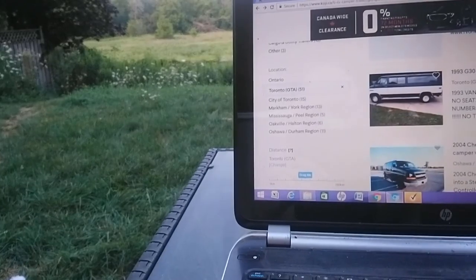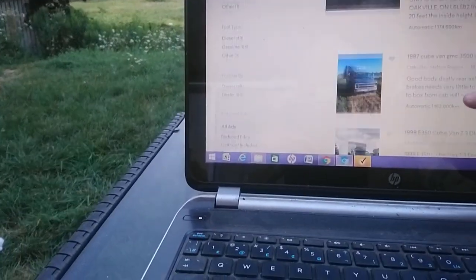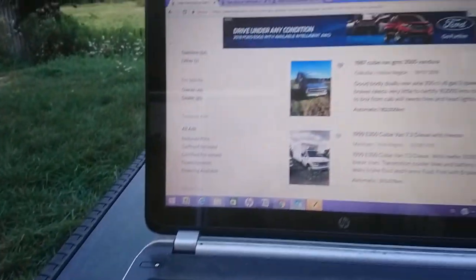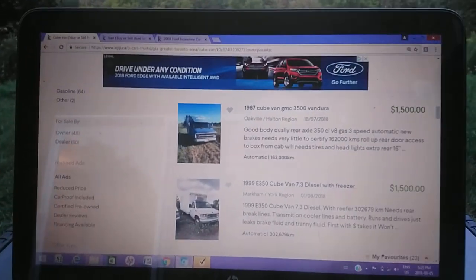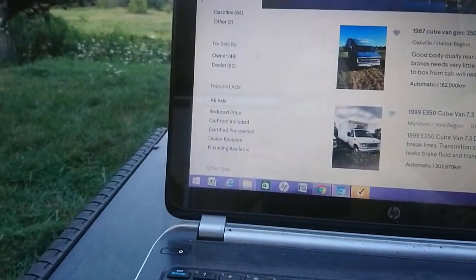Let's see what's on the market. Cube vans - that's what they call them around here. Where you're at, it might be a box van, might be a box truck.